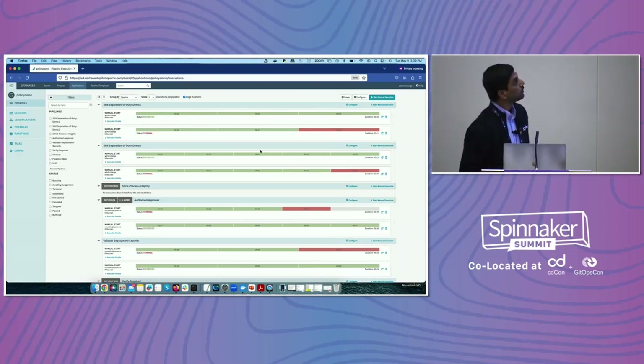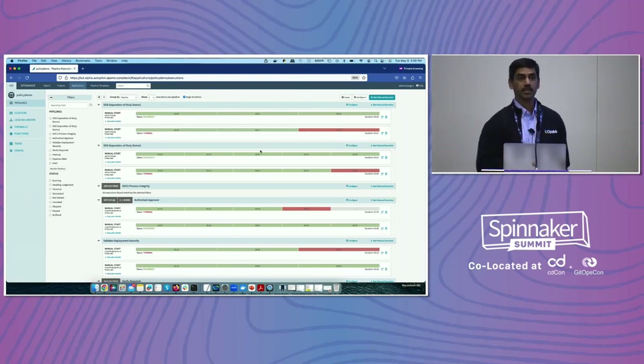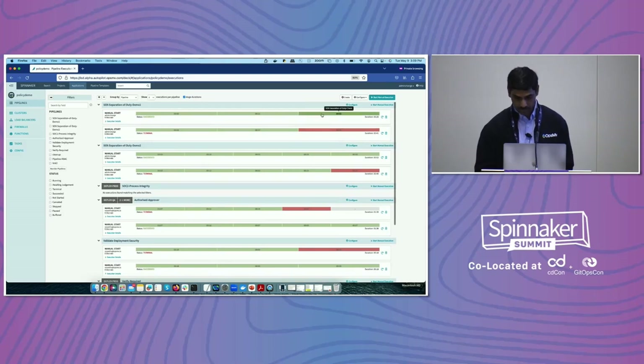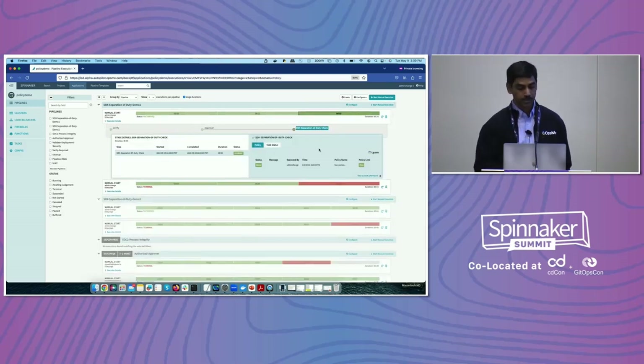What you're seeing here are some examples of the policy pipelines. These are set to just check for the policies and not more.